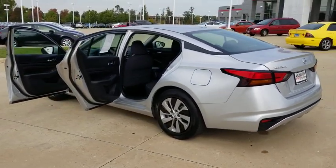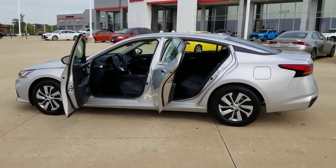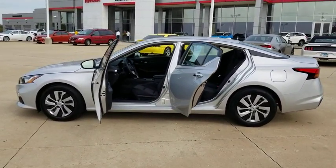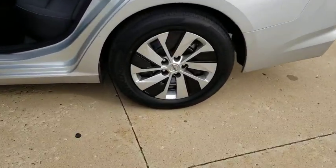This vehicle has less than 25,000 miles. Here are some of this vehicle's great options: steering wheel audio controls, keyless entry, anti-lock braking system, heated seats, remote engine start, backup camera.